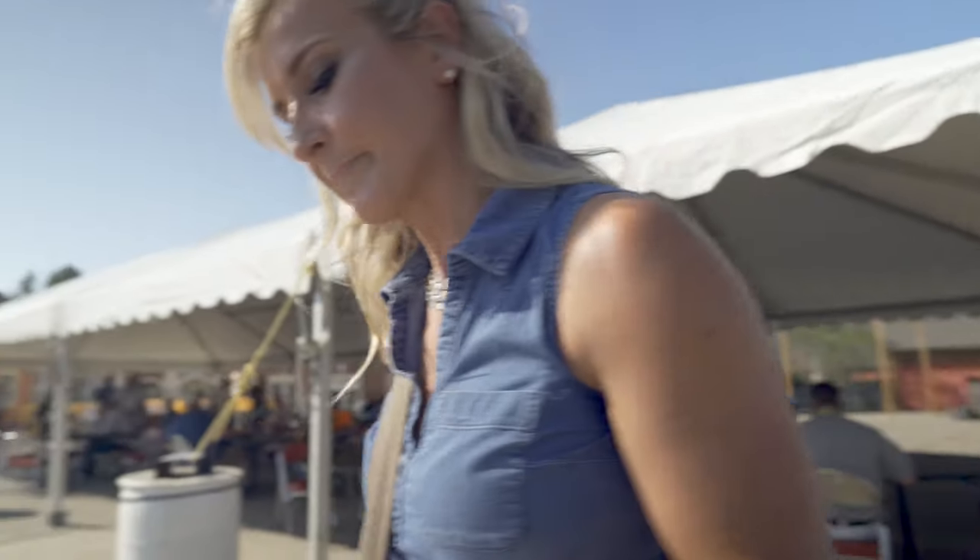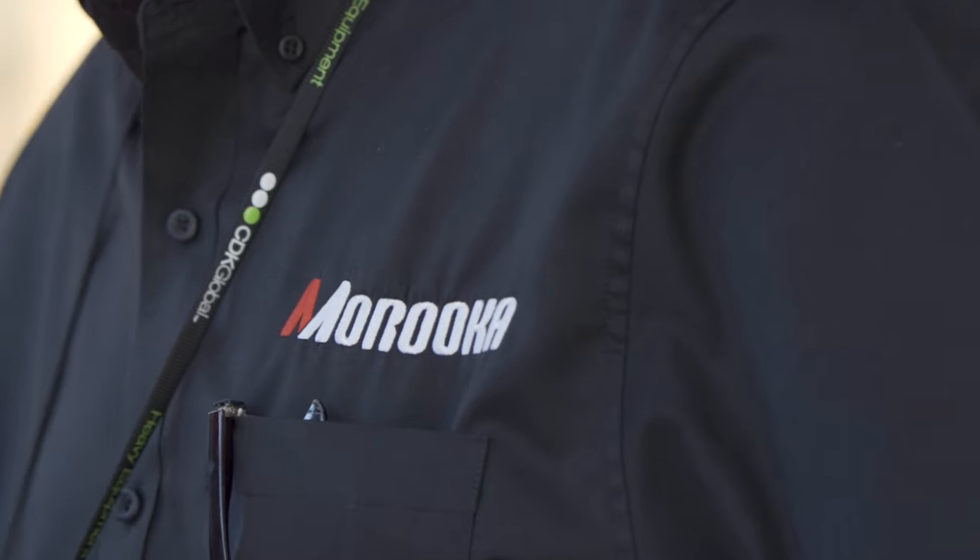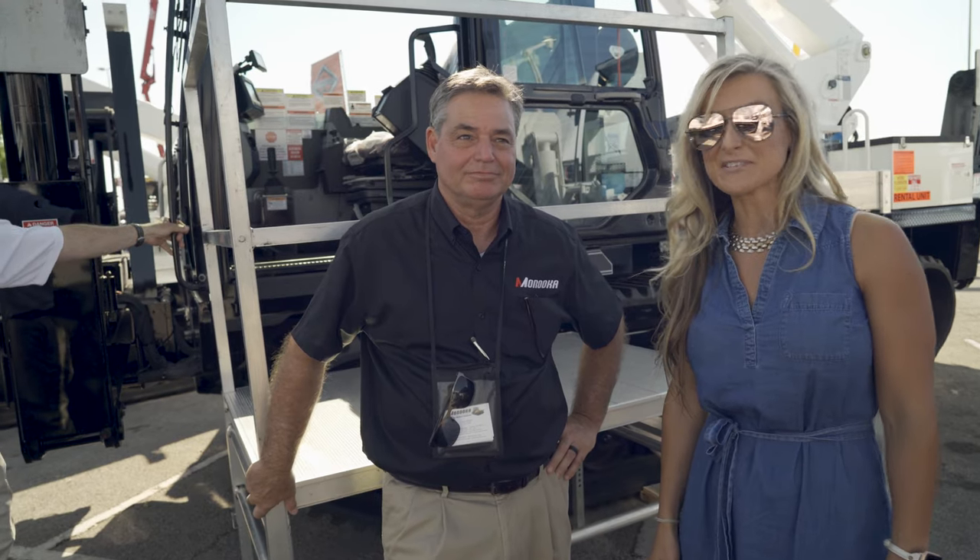We're about to find one of our favorite manufacturers, Maruca. This is Kurt Unger with Maruca, one of our manufacturers. Kurt, what's going on this year at the IQE Show?